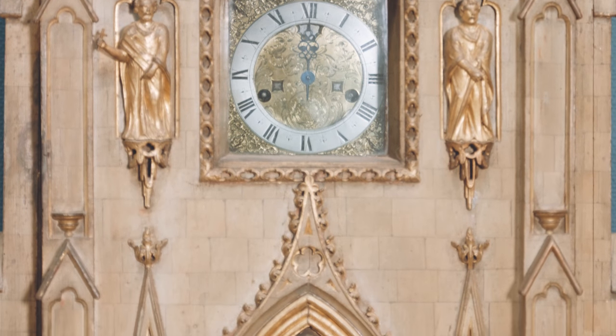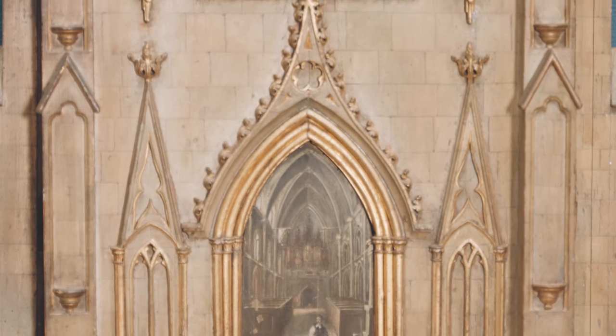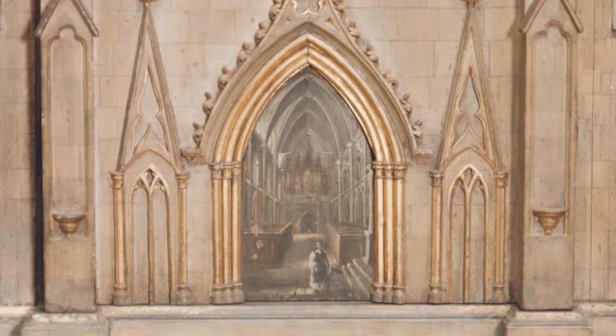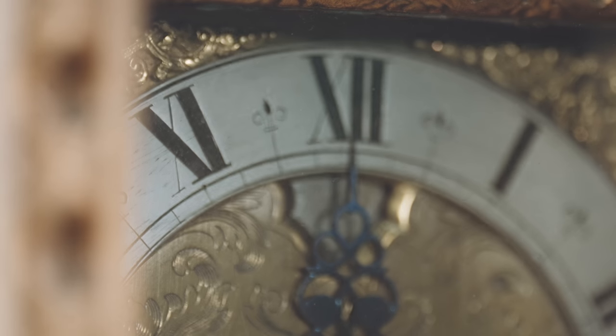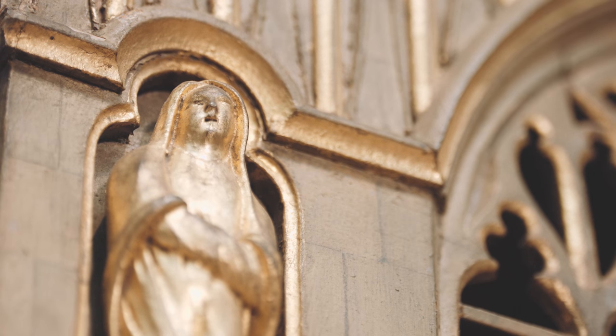The Litchfield clock was made somewhere in northern Europe in the early 18th century. The casing, which is very much an imitation of a Gothic church tower, seems to have been made first and then later the clock mechanism was made to sit inside it.